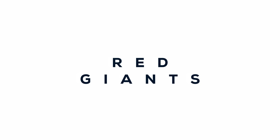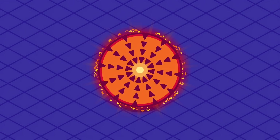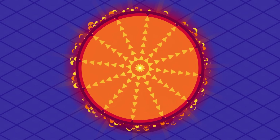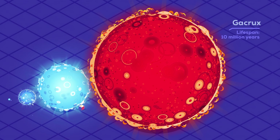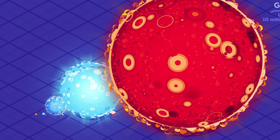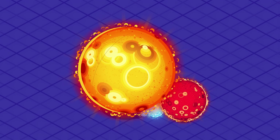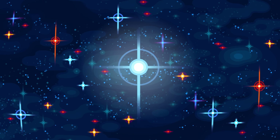When main sequence stars begin to exhaust the hydrogen in their core, it contracts, making it hotter and denser. This leads to hotter and faster fusion, which pushes back against gravity and makes the outer layers swell in a giant phase. For example, Gacrox — only 30% more massive than the Sun — has swollen to about 84 times its radius. When the Sun enters the last stage of its life, it will swell to 200 times its current radius, swallowing the inner planets.